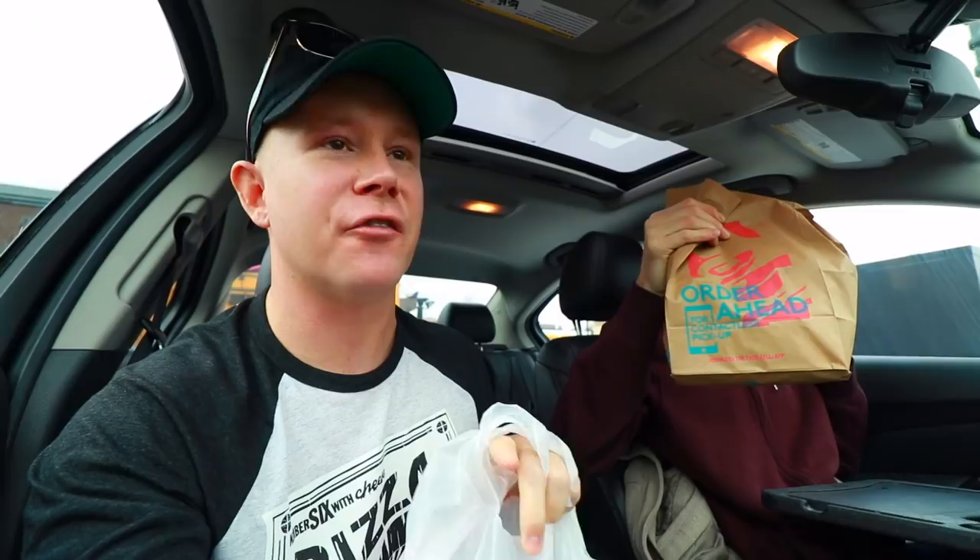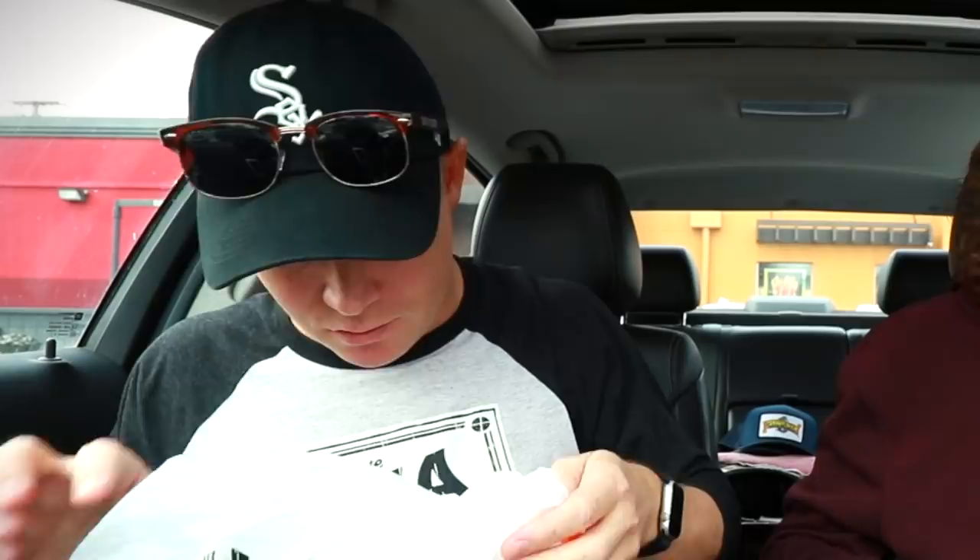Last week we had the KFC one, now it's the Popeyes one. This is a versus for the ages. Both the KFC and the Popeyes chicken sandwiches — $3.99 acquired. They're both in the bag. These heating bags are the strategy.